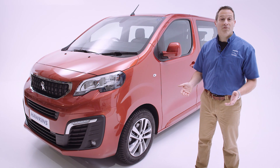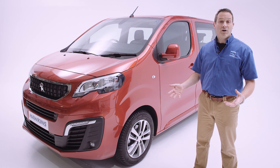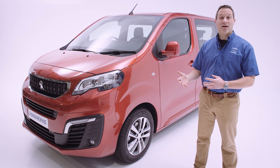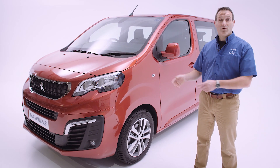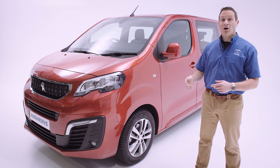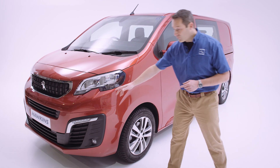Peugeot offer an Expert van in a combi configuration, and that van is really best suited to utility purposes. We decided to take that concept and add a little bit more luxury and practicality. So we've based this on the Professional Plus, and over a standard combi what you gain is metallic paint and front fog lamps.